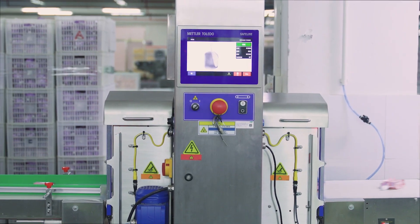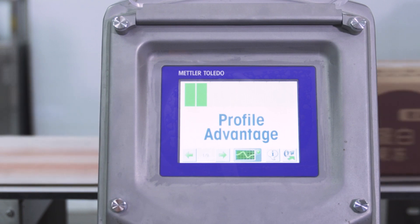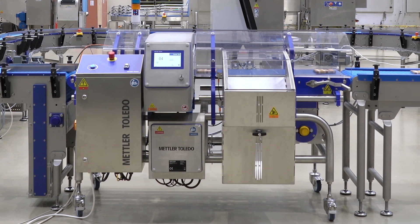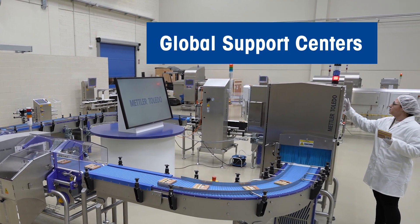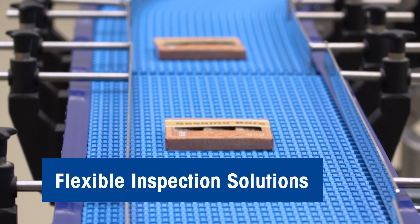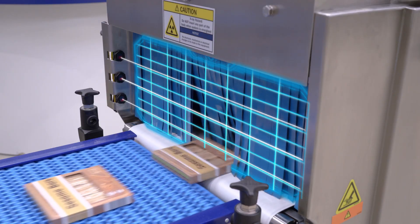At Mettler Toledo, we specialize in customizable product inspection solutions for the food, pharmaceutical, and chemical industries. Our systems perform inspections from the start of the production process through to the final packaged product, supported by a world-class service offering.